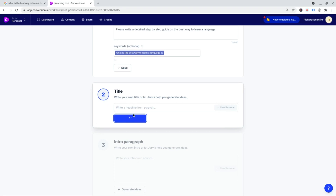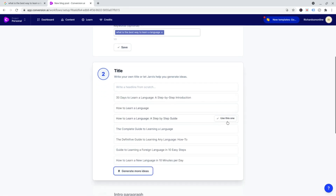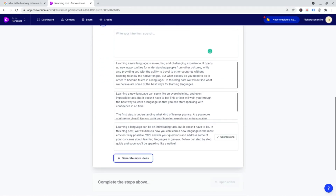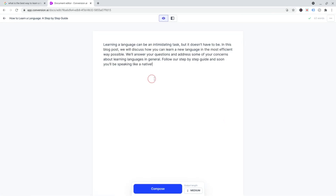He can generate some titles for me. 'How to learn a language — step-by-step guide.' Yeah, let's use that one. Intro paragraph — let's generate some ideas, see what it comes up with. And once you've got all that, we're good to start writing the article. Here we go. 'Learning a language can be an intimidating task. It doesn't have to be. Follow our step-by-step guide.' That sounds good. I like that. Open editor — so there we go, we've got an opening paragraph.